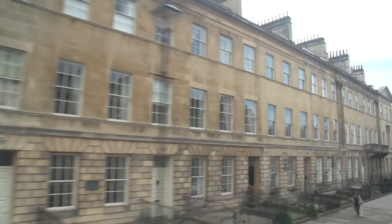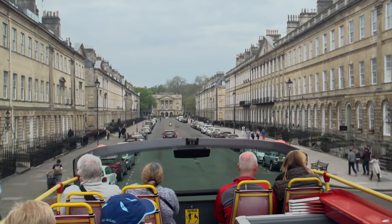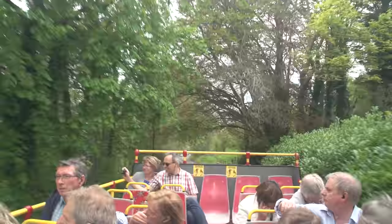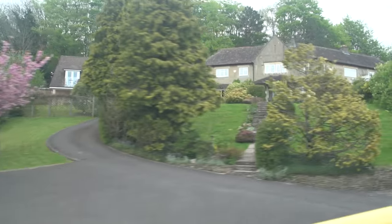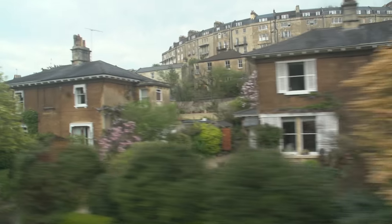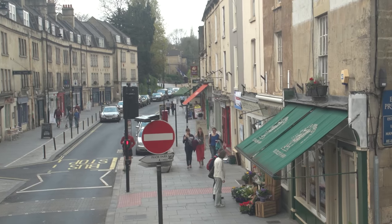We're driving along Great Pulteney Street, lined with elegant old townhouses, continuing on past the Holborn Museum and then out along Beckford Road. It's almost like a mini excursion way out into the countryside, even though you're just 10 or 15 minutes from downtown. You're going to see some sheep grazing. It's nice and green and clean out here. You can see some beautiful homes and there's been some recent expansion of the suburbs. There's a five-star hotel and a branch of the university in the area as well.